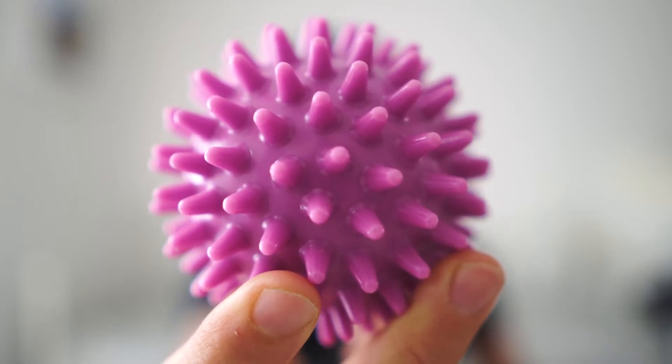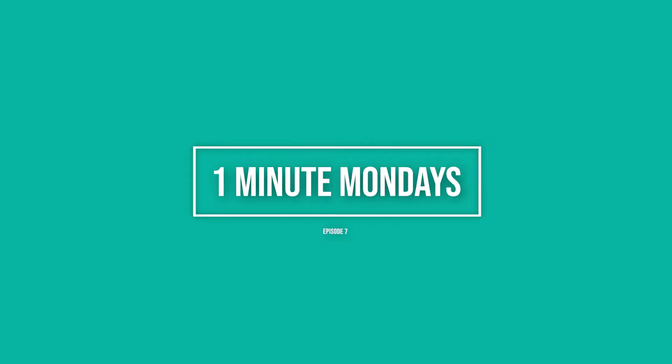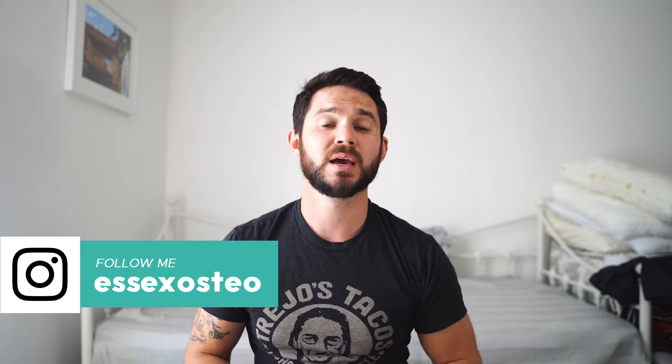Today we're talking trigger points for neck and shoulder pain. It's One Minute Monday — today we're talking self-massage for trigger points to help with neck and shoulder pain and also some headaches. All you need is something like this massage ball; you can use a tennis ball, a rubber ball, whatever you've got at home.